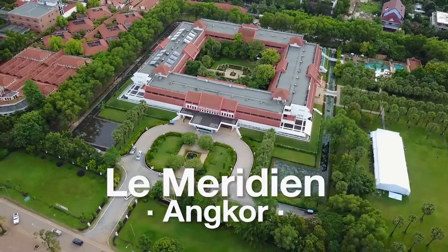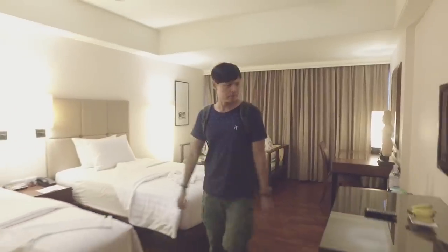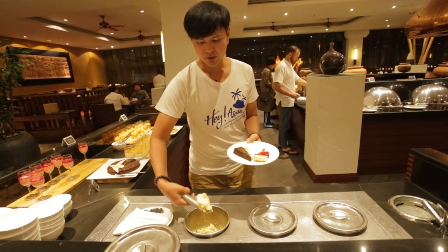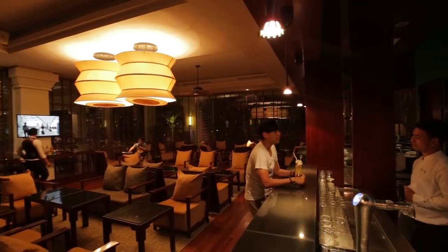For this trip I plan to stay near Angkor Wat as close as possible, so I chose to stay here — Le Meridien Angkor. I knew I was going to be tired at the end of every day during my stay, so I prefer a comfortable place to relax and enjoy my time.